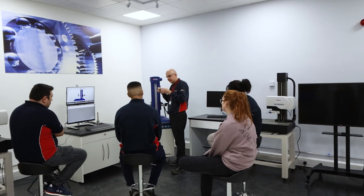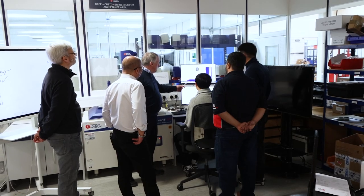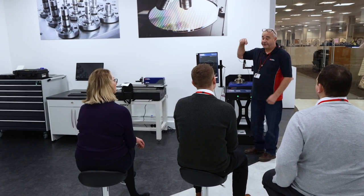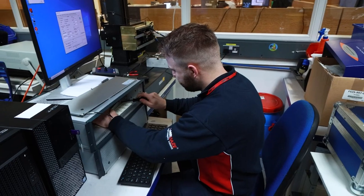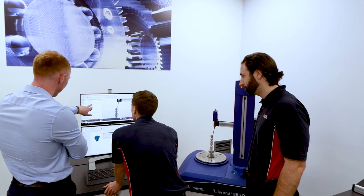All our field service engineers and support partners receive regular technical training here in Leicester across all our new and existing instrument range, making them fully certified and accredited. We run regular courses on all our hardware and software, allowing our team to not only learn new skills but also refresh existing knowledge continually.